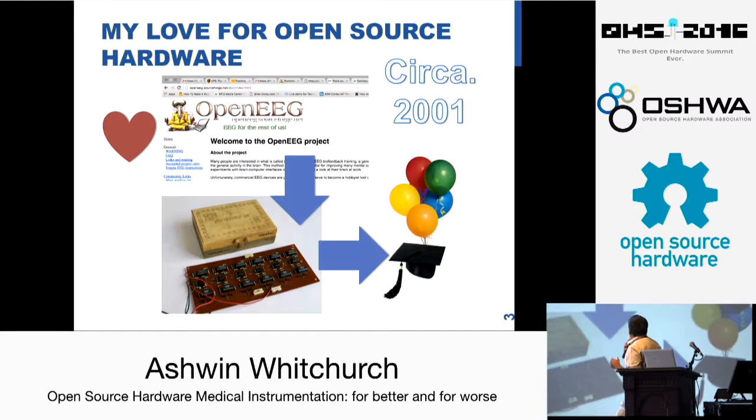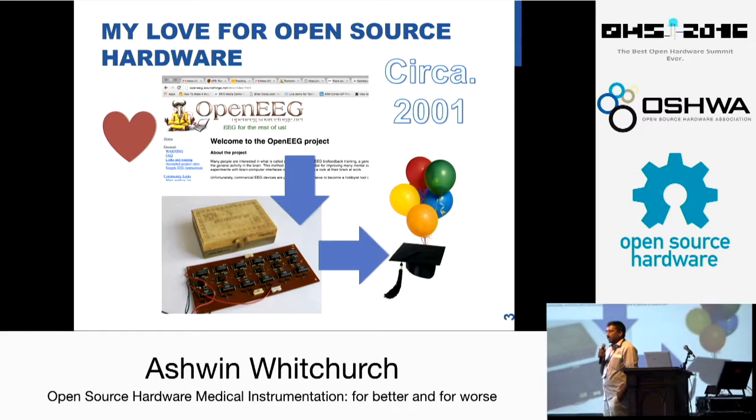This was my first open source project. It was called OpenEEG. This was back in 2001, and at that time OpenBCI was not around. EEG was still new and it was very difficult to do. So we got started with this project where we wanted to make a wireless EEG headset using Bluetooth, but the problem was both EEG and Bluetooth were difficult for us because of the limited resources that we had.